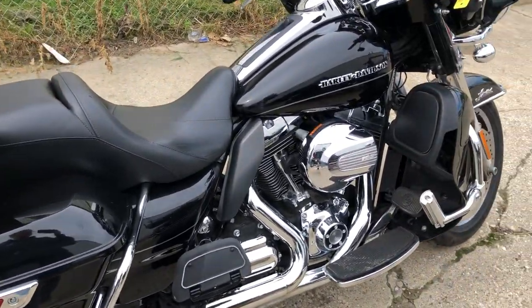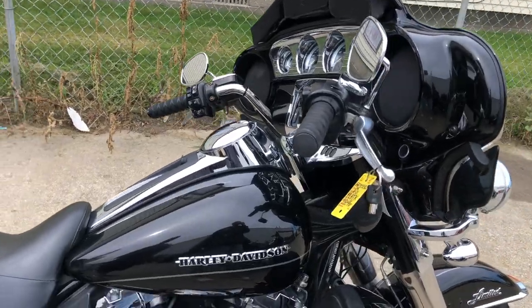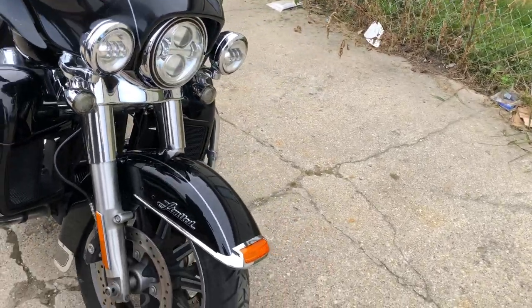Hey guys, ProofOfPoweredSports.com here doing some videos on some stuff that just came into the showroom. We have a 2014 Ultra Limited with only 15,533 miles — top of the line touring Harley-Davidson.